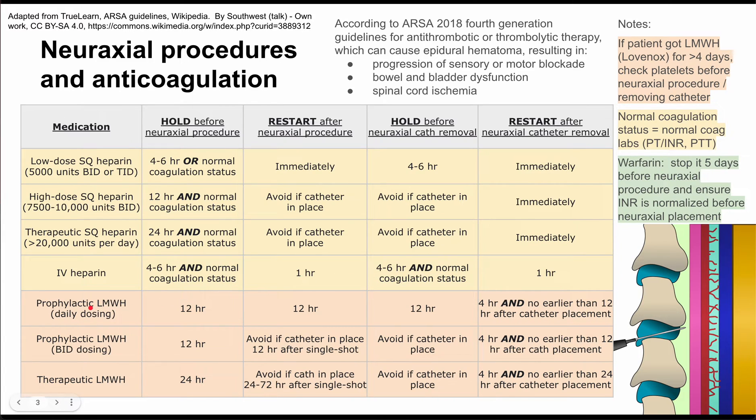Next is low molecular weight heparin, also called Lovenox. If the patient received it for at least four days before any procedure, check platelets before the neuraxial procedure and before removing the catheter to ensure they are normal. For prophylactic Lovenox with daily dosing, hold it 12 hours before the procedure and restart 12 hours after. For catheter removal, hold Lovenox 12 hours prior; when restarting, wait at least four hours but no earlier than 12 hours after catheter placement.